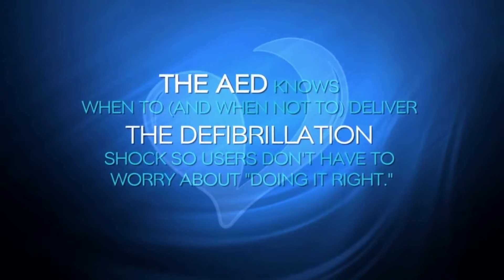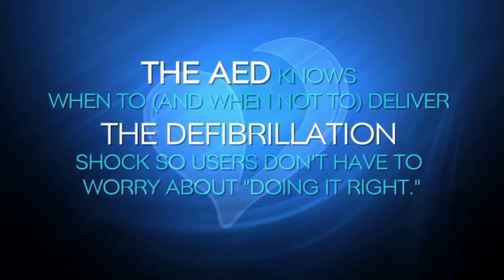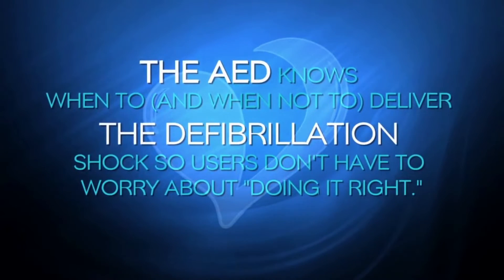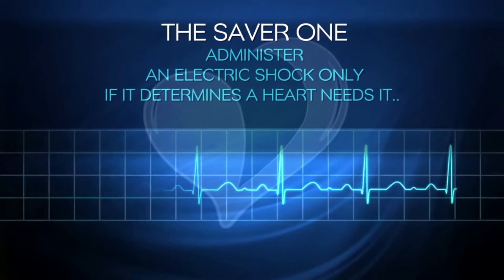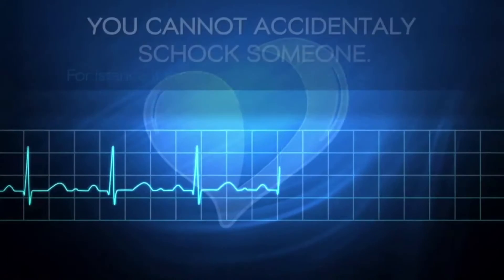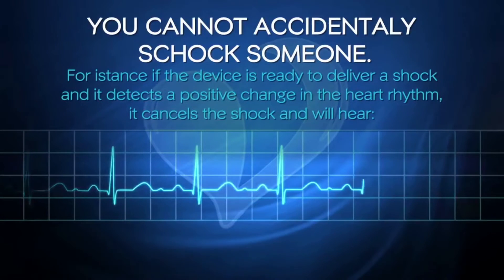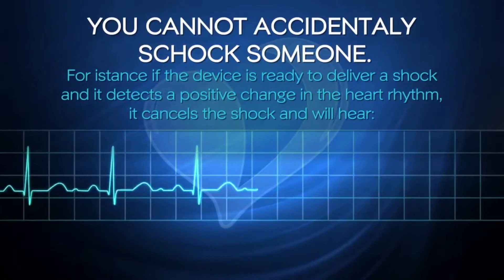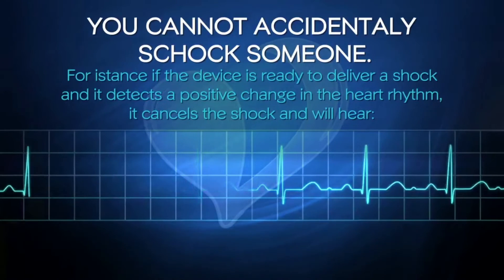The AED knows when to and when not to deliver a defibrillation shock, so users don't have to worry about doing it right. The SAVA1 administers an electric shock only if it determines the heart needs it — you cannot accidentally shock someone. For instance, if the device is ready to deliver a shock and detects a positive change in heart rhythm, it cancels the shock and you will hear: 'Shock cancelled.'